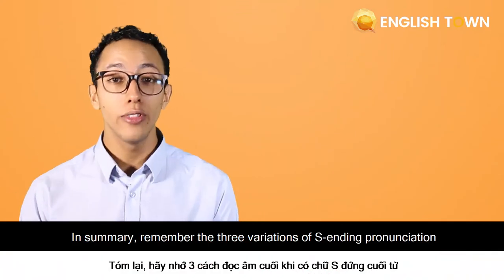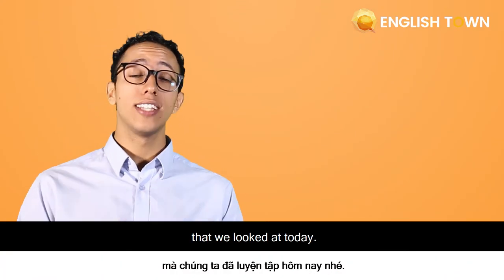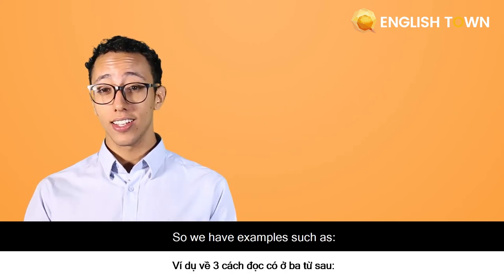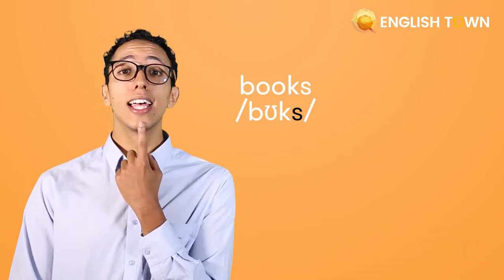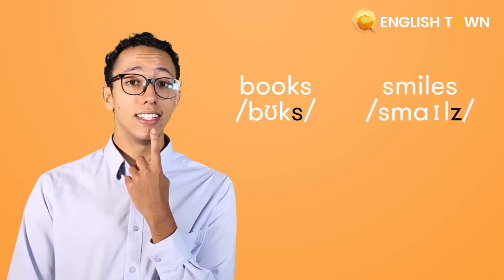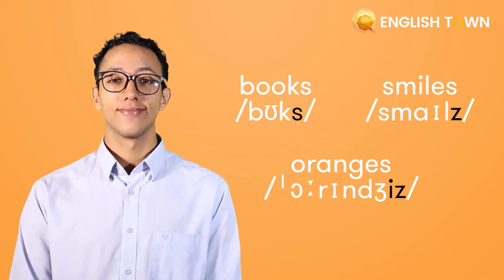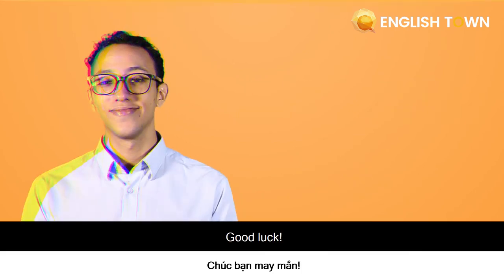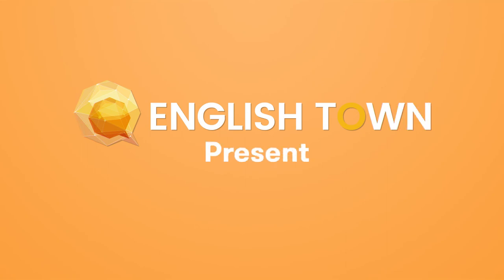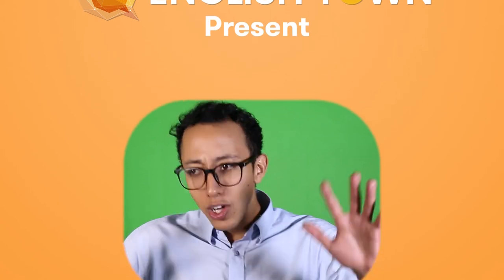In summary, remember the three variations of S-ending pronunciation that we looked at today. We have examples such as 'books', 'smiles', and 'oranges'. Good luck! Sorry, I don't know how to speak Vietnamese!